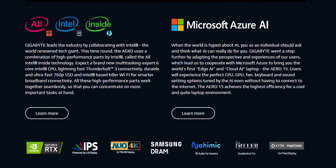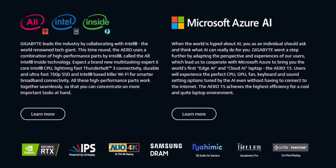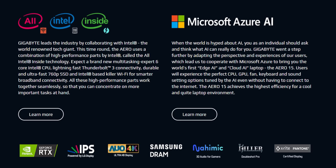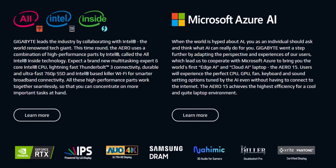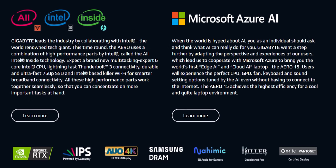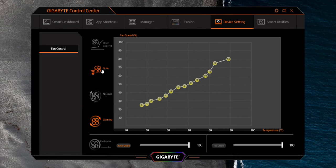The artificial intelligence Gigabyte uses for their Aero 15 is called Azure from Microsoft — a name that includes all sorts of cloud-based technologies. The way it works on this notebook is pretty interesting. On a laptop you usually have to constantly switch between performance modes in Windows or a secondary utility like Control Center from Gigabyte if you want to get the most out of the system.